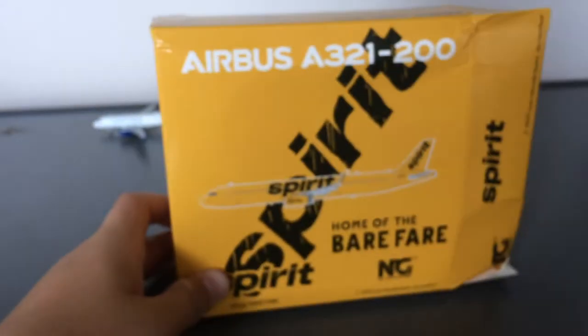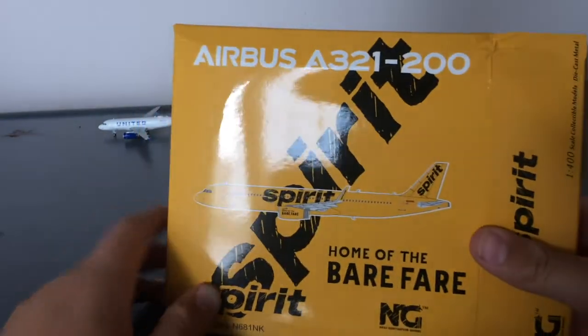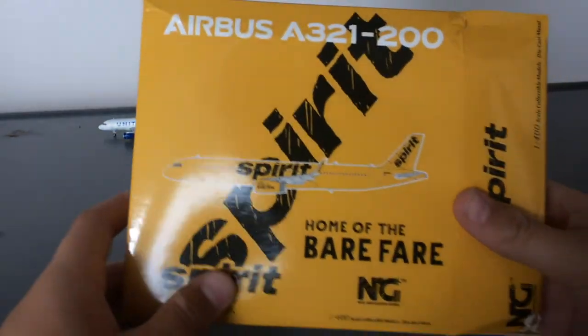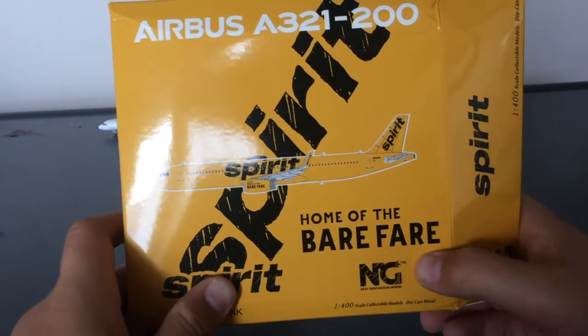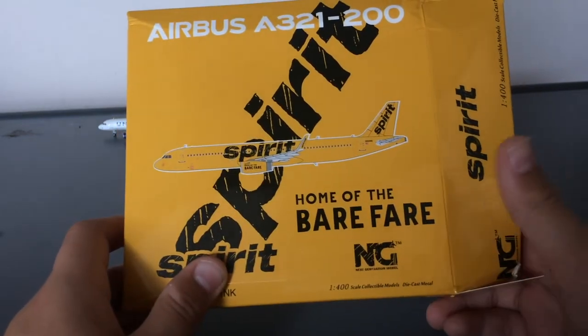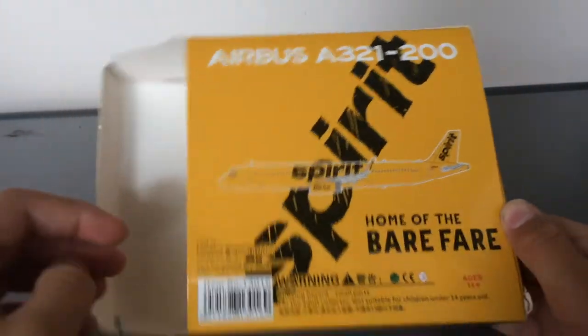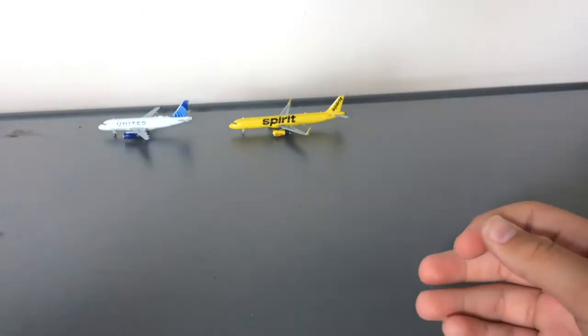Let's put it to the side. I forgot to show the box — it's normal NG Models, you've got Airbus A321-200 Spirit, the clip art of the aircraft, and they add their slogan which is 'Home of the Bare Fare.' NG Models. The sides and back show the same thing along with all the warranty information.